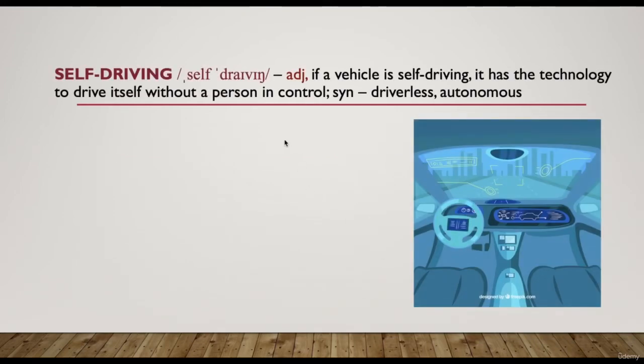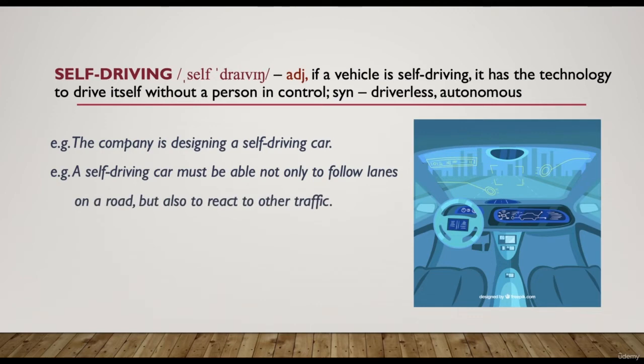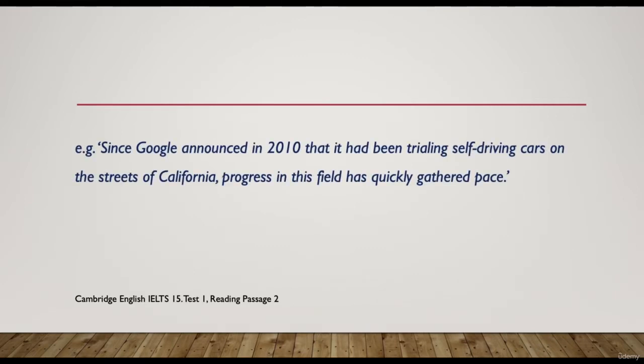The next word is 'self-driving' — an adjective. If a vehicle is self-driving, it has the technology to drive itself without a person in control. It's a synonym for 'driverless' or 'autonomous.' For example, 'the company is designing a self-driving car.' Passage example: 'Since Google announced in 2010 that it had been trialing self-driving cars on the streets of California, progress in this field has quickly gathered pace' — meaning there has been a lot of progress in this area since then.